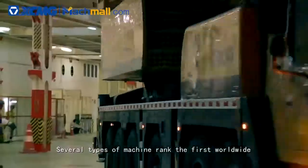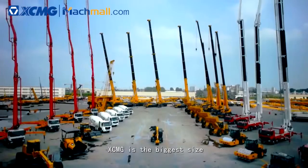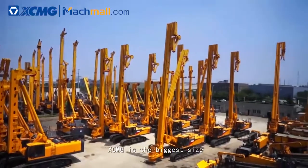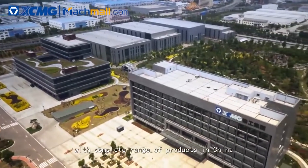Several types of machines rank first worldwide. XCMG is the biggest and most competitive group, with a complete range of products in China.